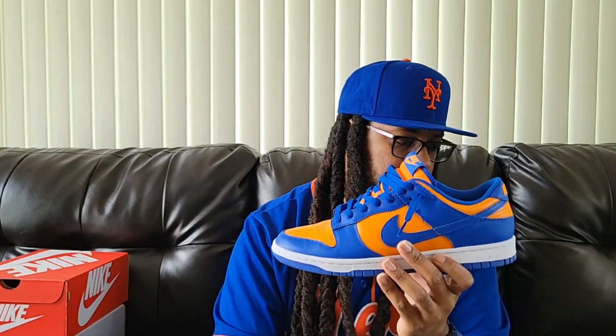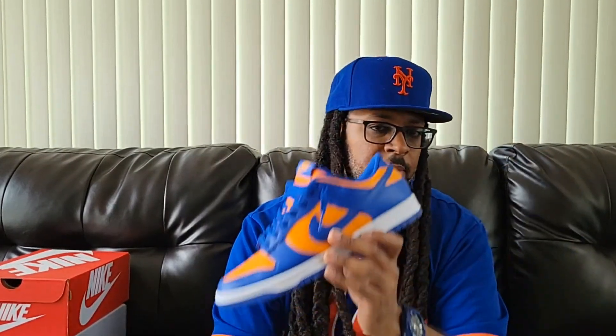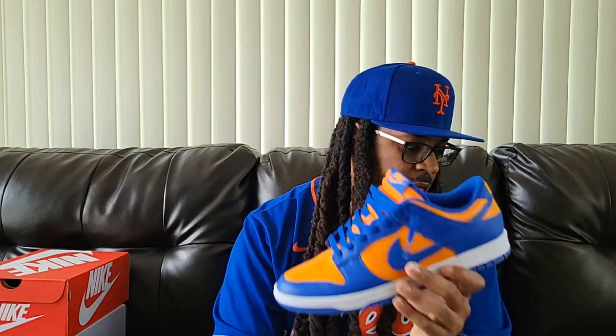I got these from DTLR. I put in the raffle for them on SNS because I didn't know if they were coming out everywhere. But I happened to go to the mall one day to take something back to Macy's, and they were at the Finish Line. I said I'm just gonna go to the store and get them — didn't see that Snipes had them and everybody else had them. I went to the store close to me, grabbed them, then forgot that I'd put in for them on SNS — and I won another pair. But my homeboy is going to buy those from me, so that's fine.